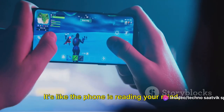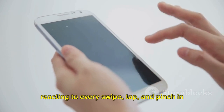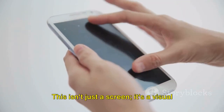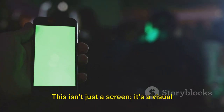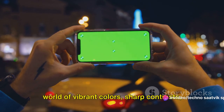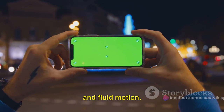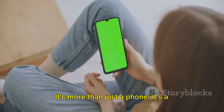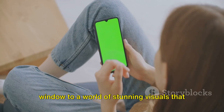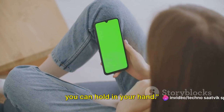It's like the phone is reading your mind, reacting to every swipe, tap and pinch in real time. This isn't just a screen — it's a visual experience that invites you to dive into a world of vibrant colors, sharp contrasts and fluid motion. It's more than just a phone; it's a window to a world of stunning visuals that you can hold in your hand.